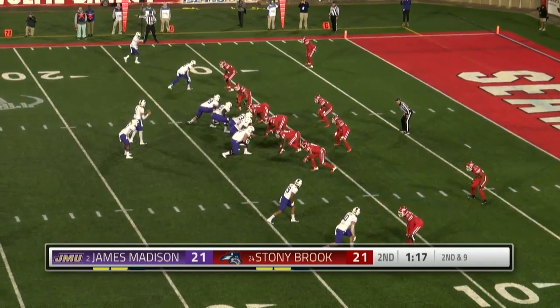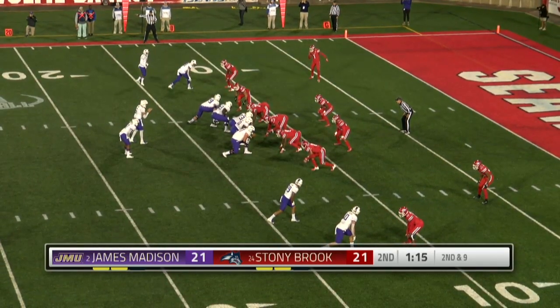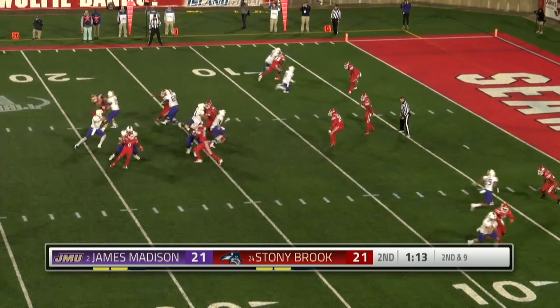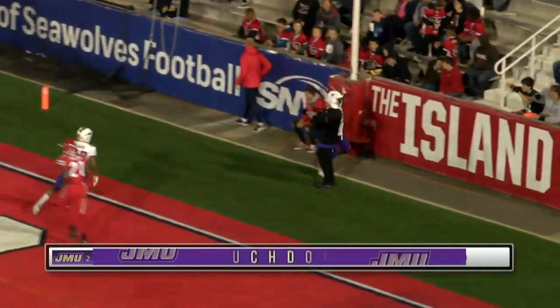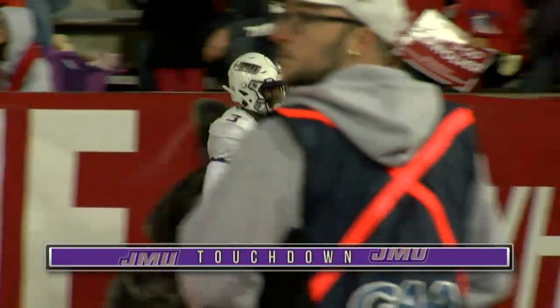He gets to play the game, Isaiah White. On second and nine, DiNucci with time. Throws over the middle. Caught. Touchdown. Brandon Polk started the drive, now he finishes.